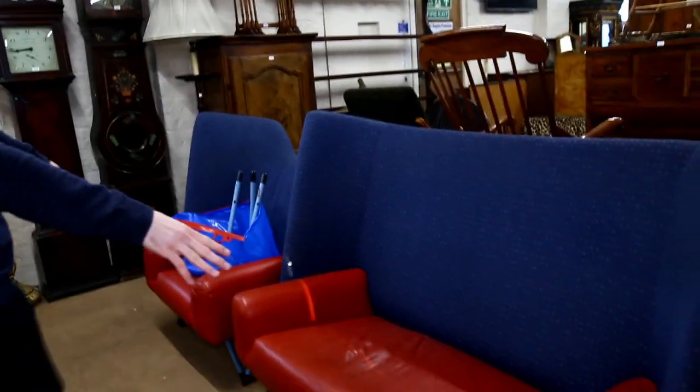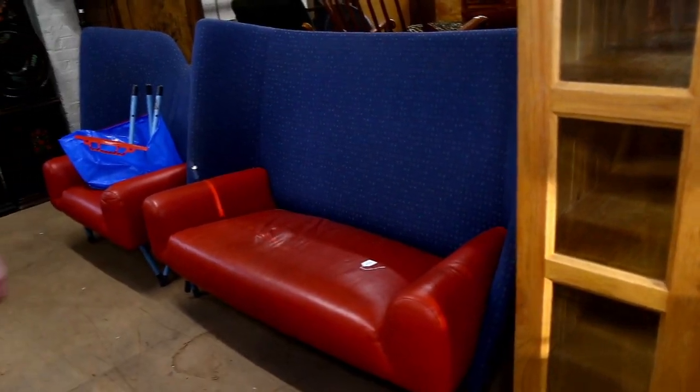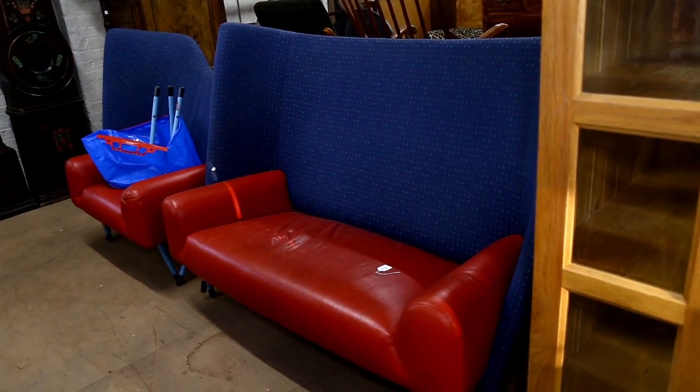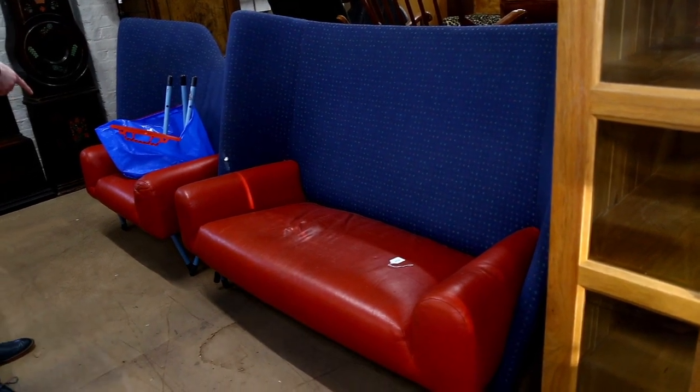This is quite a nice suite. Although it's in need of a bit of recovery and has a few patches here and there, this is lot 2132, and this model is called the Torso design. So we've got the full sofa and side chair.